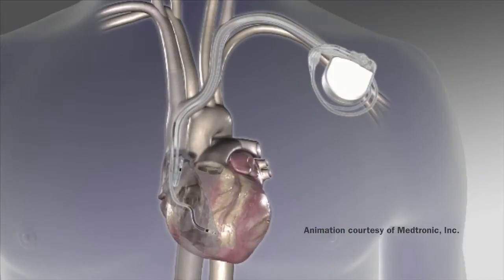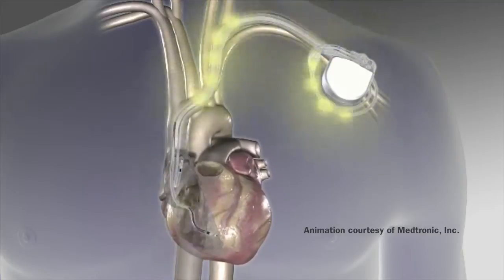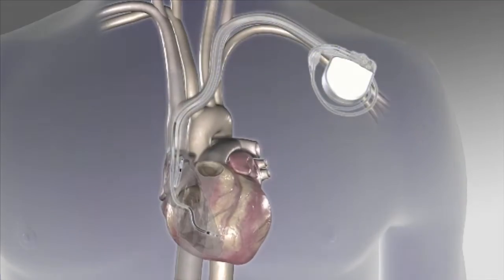Implantable cardioverter defibrillators, or ICDs, are implantable cardiac devices. They consist of what we call a generator — here is an example of a Medtronic generator — which contains a battery and programming. This sits under the skin of the shoulder, just under the collarbone. And through the incision where we put that device in, there's a blood vessel nearby where we can put the wires down to the heart.